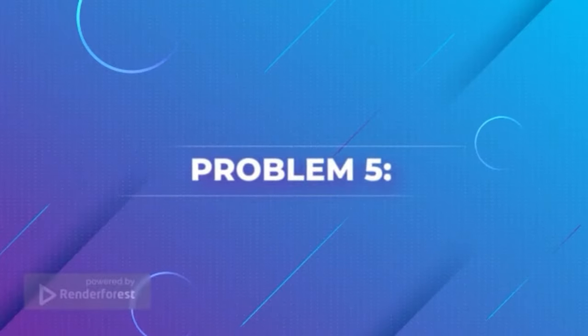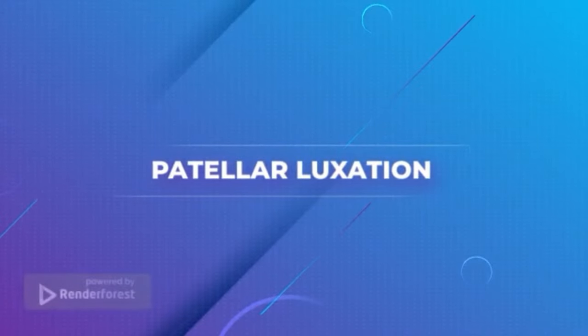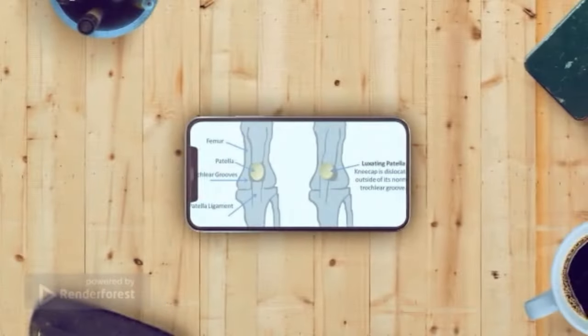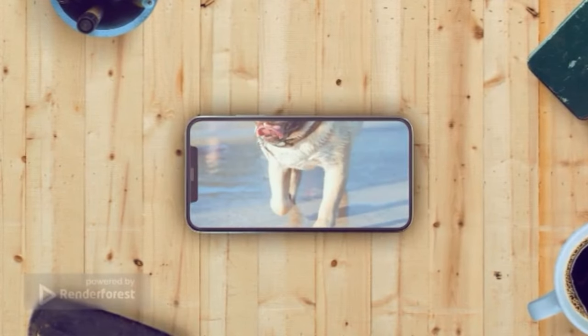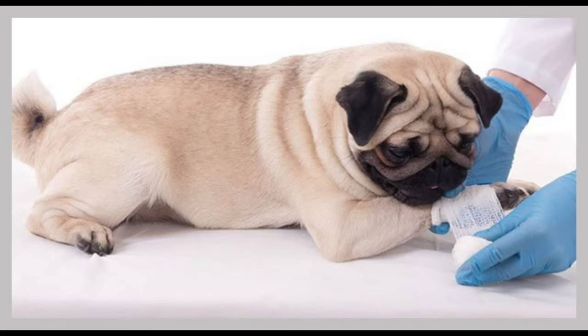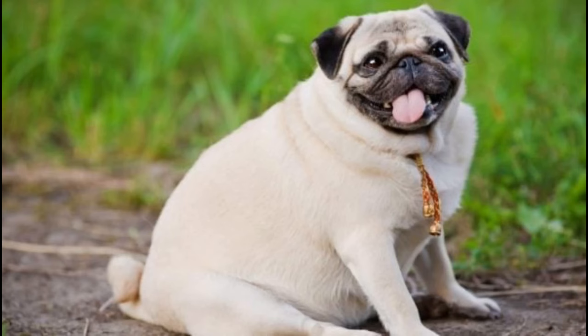Problem 5: Patellar Luxation. Patellar luxation is a common health problem in pugs affecting the knee joint. The kneecap, or patella, can become dislocated due to weak ligaments that attach to the thigh bone. Symptoms include limping and pain in the knee area. To help prevent this condition, it is important to keep your pug healthy and fit, as excess weight puts extra strain on the ligaments.